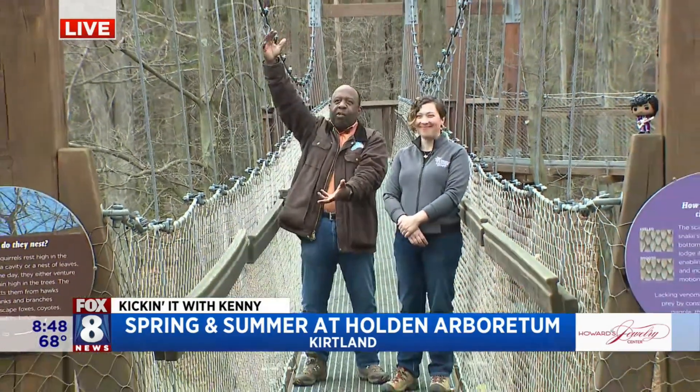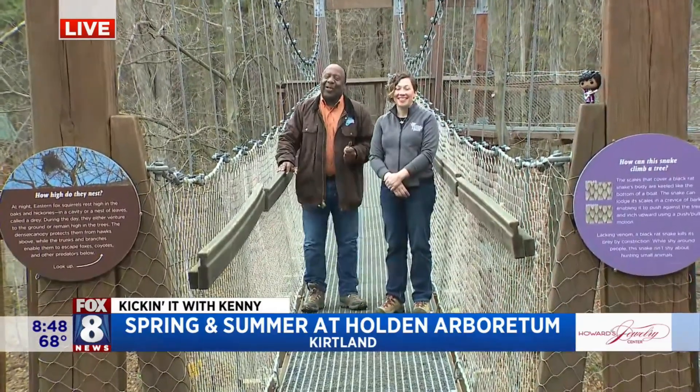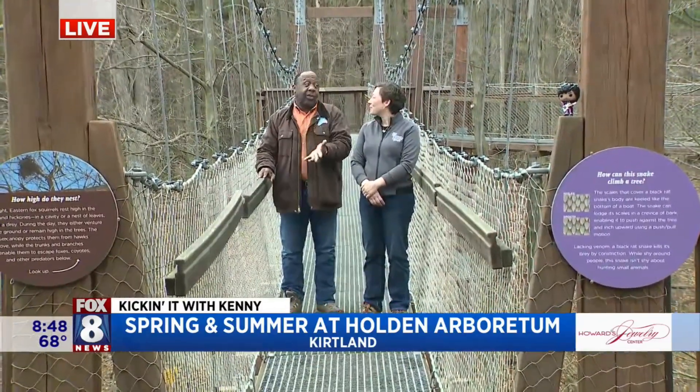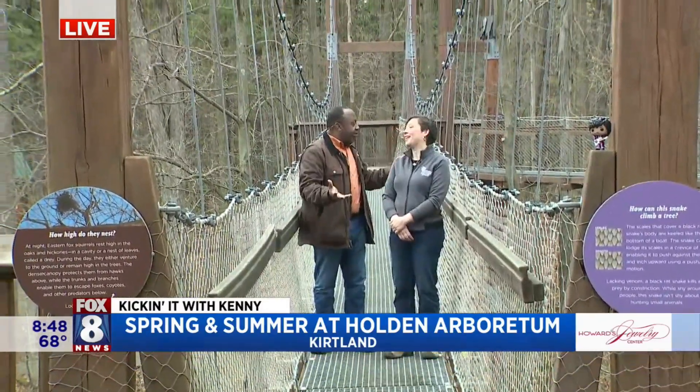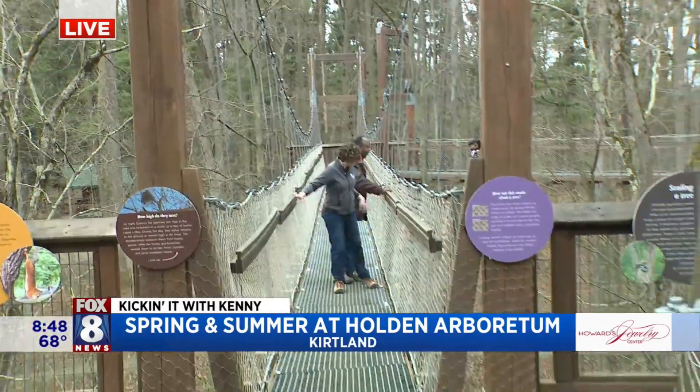You know, I have to elevate myself to the role of anchor — so 65 feet, because anchors are way up here. We're here at the canopy walk at Holden Arboretum, and this is cool because we are 65 feet above, you know, the forest floor.